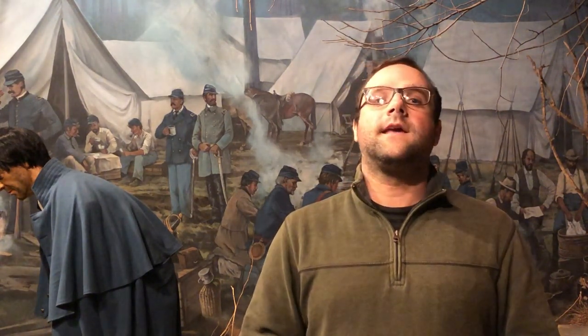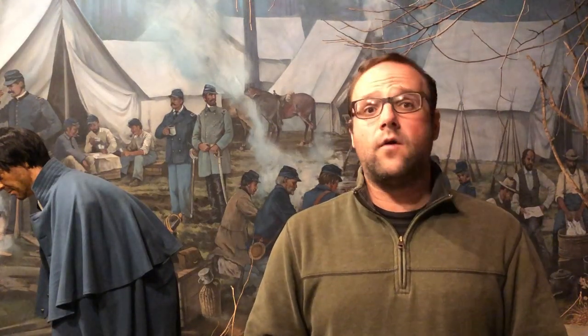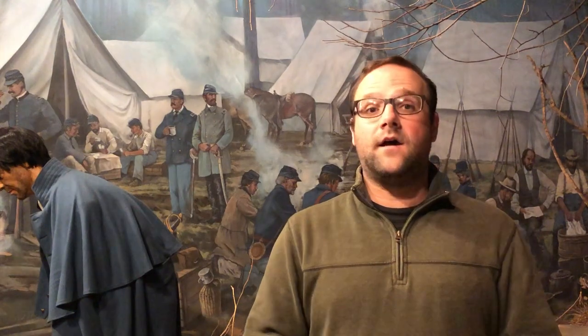Disease was the number one killer of Civil War soldiers. It killed about two-thirds of those that died during the conflict — not of bullets or cannonballs on the battlefield, but of disease.